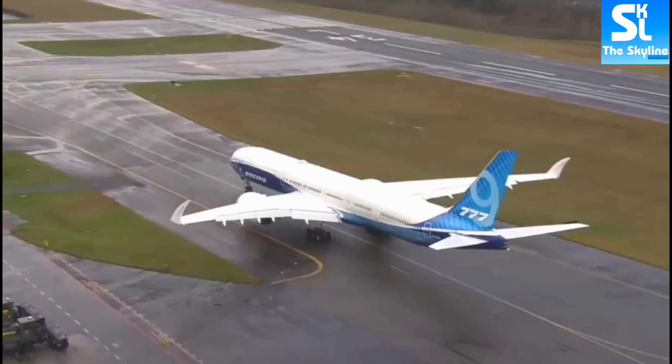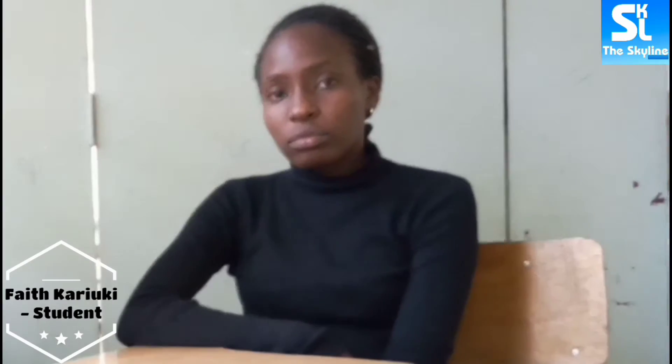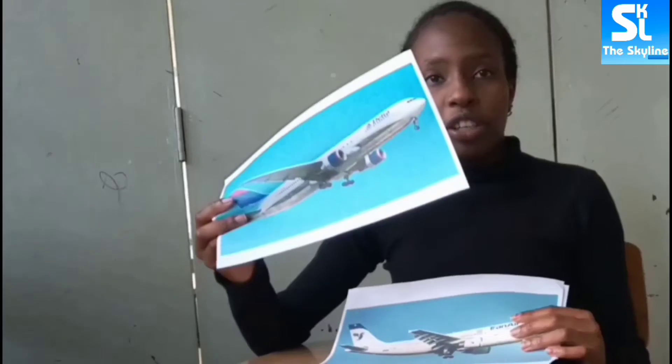To prove my point, I decided to perform a small test on my friend Faith by giving her three photographs and asking her to identify if the plane on each photograph was an Airbus or a Boeing. Fortunately, Faith managed to get one right.